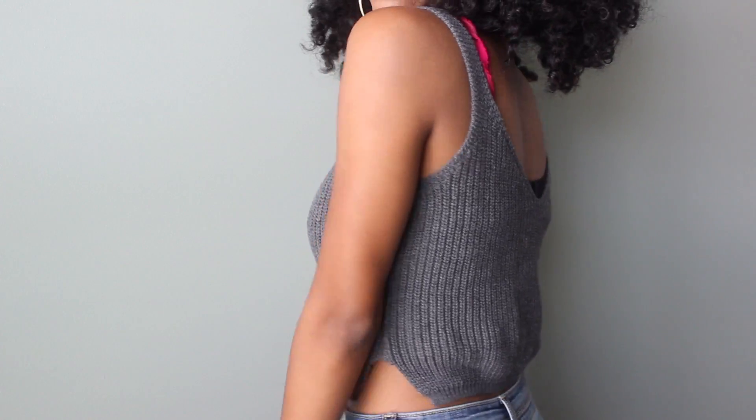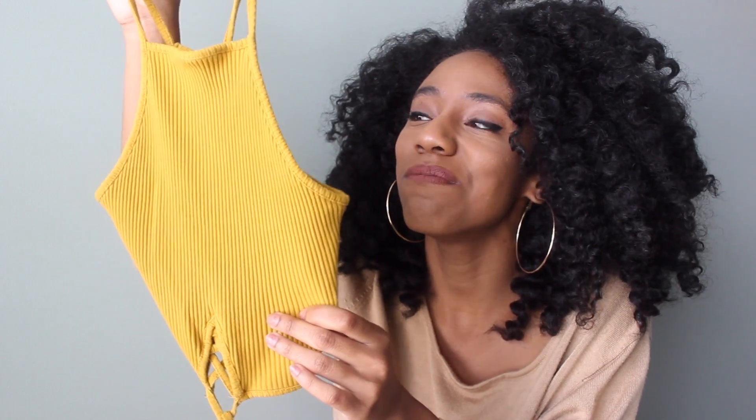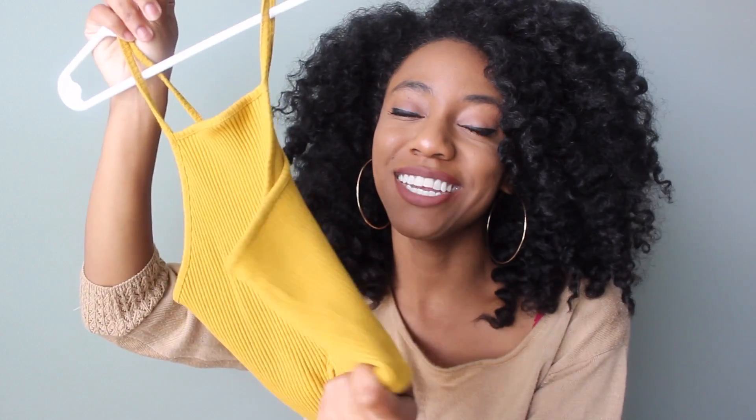I also got a gray crop knitted tank top — really cute with thicker straps, and I've worn this before as well. This next piece might look really weird because it looks really small, but it stretches. It's actually one of my favorite pieces from this order — I've worn it a few times and gotten a ton of compliments. It's a halter neck top that crisscrosses in the front, and you can tie it around your waist. It's mustard yellow.